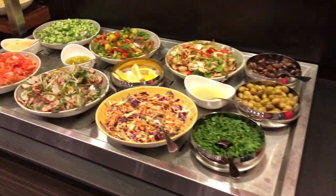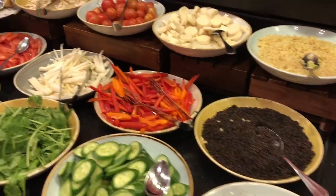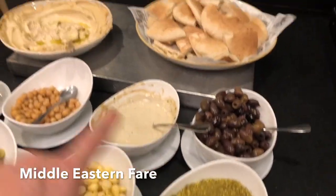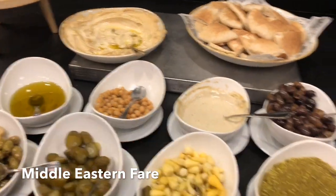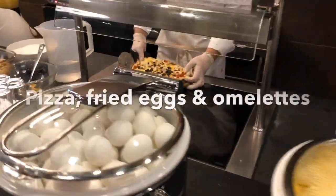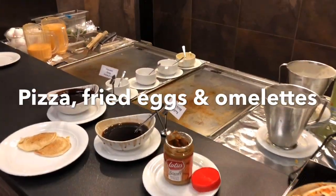It's a very nice breakfast here at the Dan Panorama. Look at the za'atar, hummus, bread — this is all of the Middle Eastern fare — olives, and there's pizza being made. You can also have your own omelet made, fried eggs, or whatever you want here.